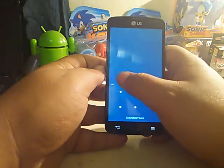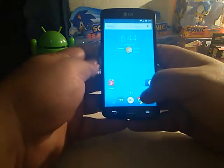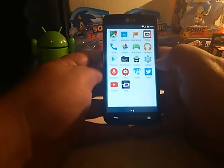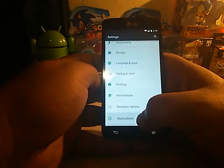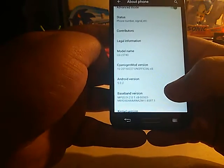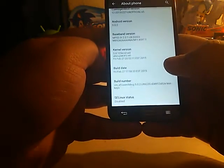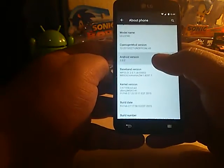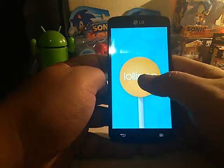CM12 is based on Lollipop. Let me unlock it real quick — I'd rather not give out my pin or my pattern. Let's go to the settings. Looking at 'About Phone,' we're running the latest 5.0.2 Lollipop. This is an unofficial build of CyanogenMod for the LG Bolt, and I gotta say, it's kind of nice.